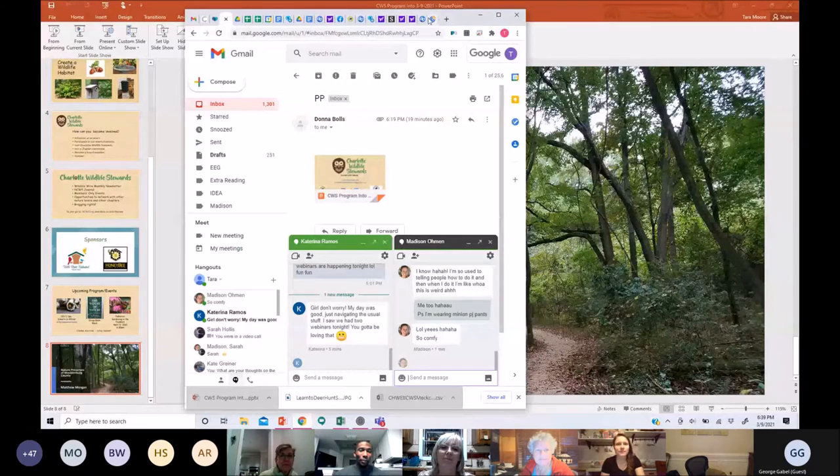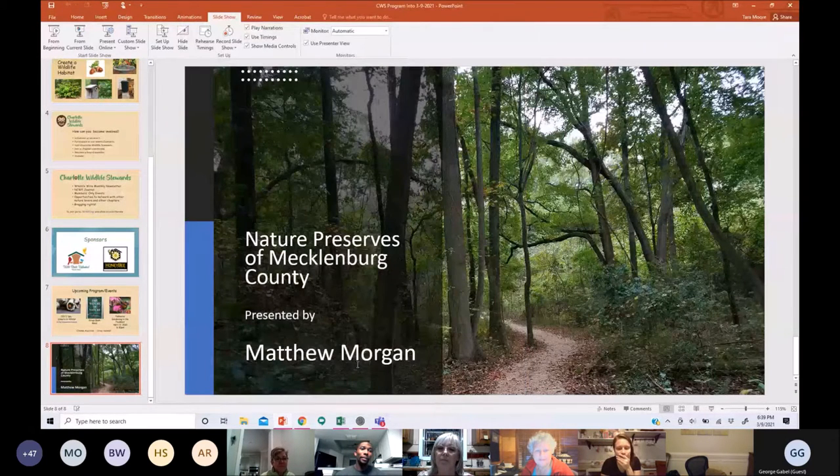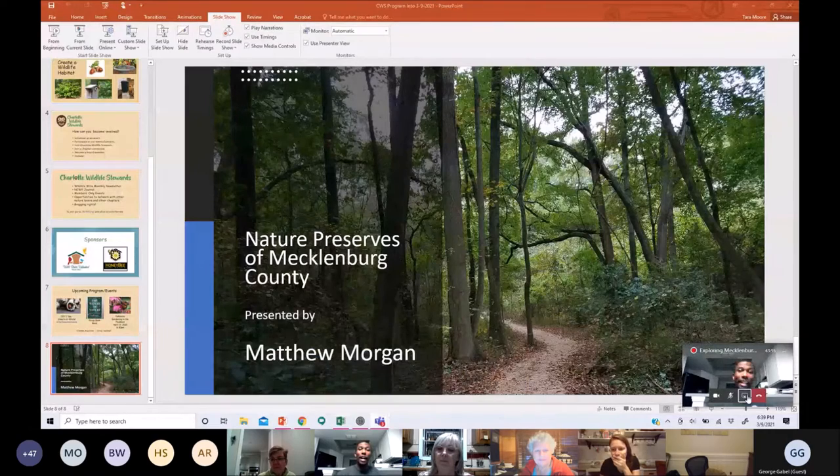Thank you, Donna, and thank you everyone for coming out and attending this program tonight. I hope and pray that I provide enough information for you to take with you and explore these nature preserves around the county. This week is probably the best time to go out because it's such beautiful weather. If you do not take your opportunities and chances to enjoy the nature preserves around the county, I'm going to come and find you — though I'm not quite like Liam Neeson from the movie Taken.